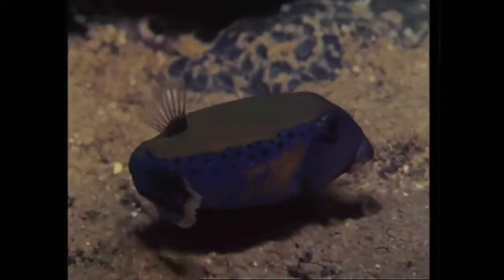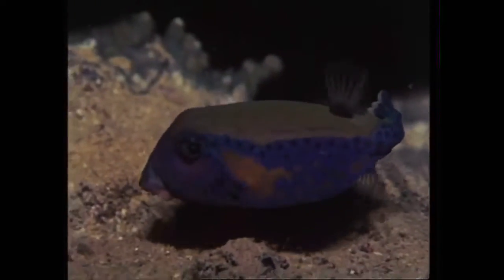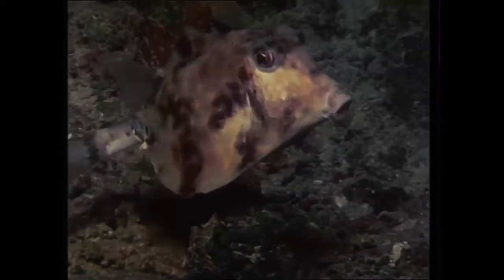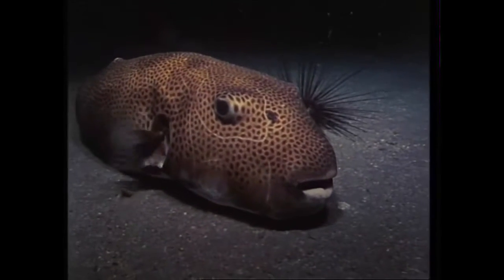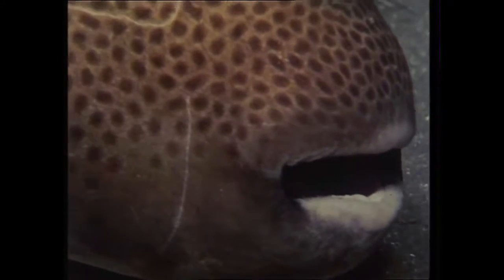Boxfish have their own security system. Their taste is so unpleasant that they are untroubled by predators. A hard carapace, as firm as a box, protects the body and the skin exudes a toxic substance which can kill other fish. The toadfish is venomous too. Its bony mouth enables it to munch through the shells of clams and oysters, and clearly the reef offers an ample supply of food.